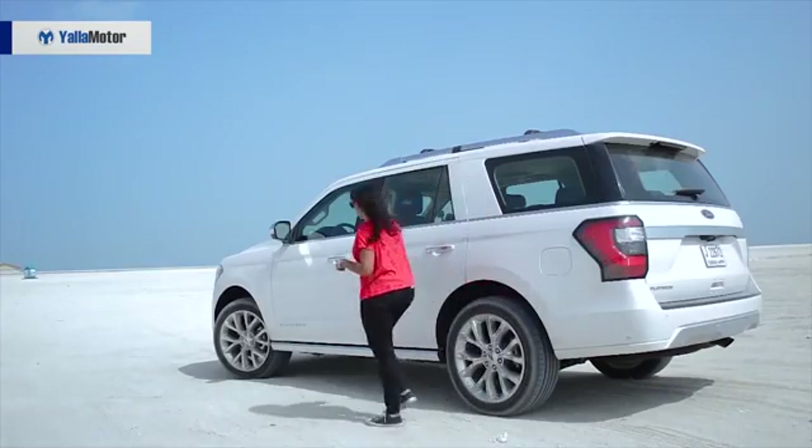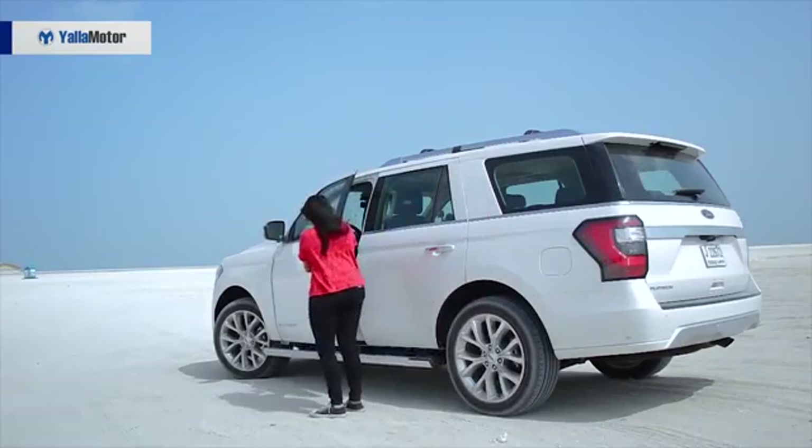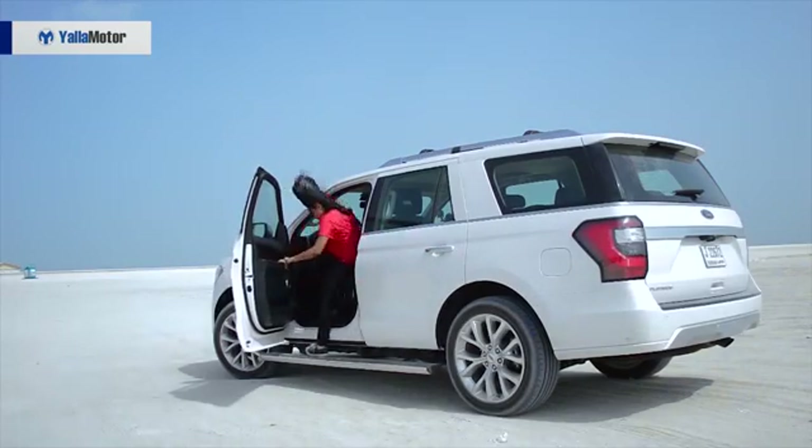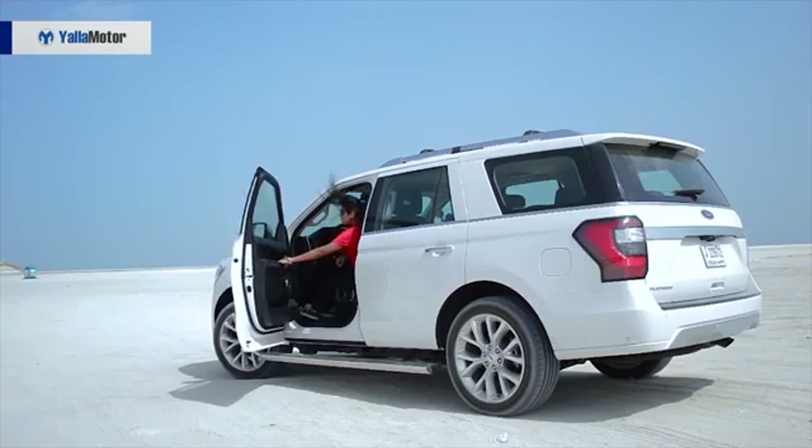So let's get in and drive around. For me to step in, we have an automatic side stepper that helps you get into the car — very convenient, especially if you're not tall enough.